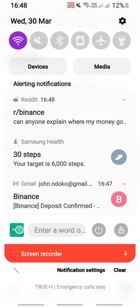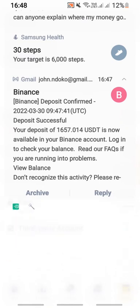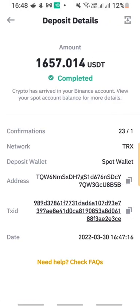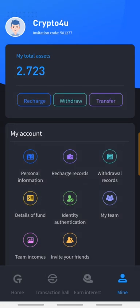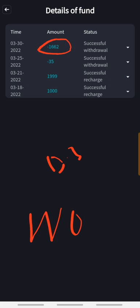I also received an email — it's a deposit on Binance for one thousand six hundred and fifty-seven dollars. I'll click to open and confirm. There we go: 1657.014 deposited, completed on the COTP app. Going to my details of funds, we can see this deposit is confirmed completed — all after the 0.3% fee — within two minutes.